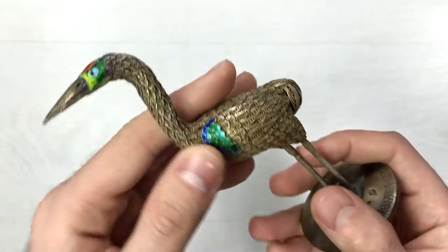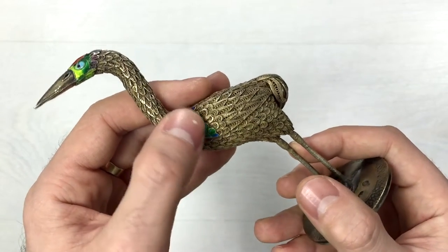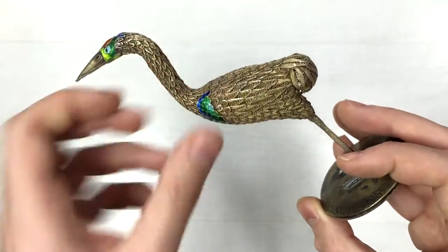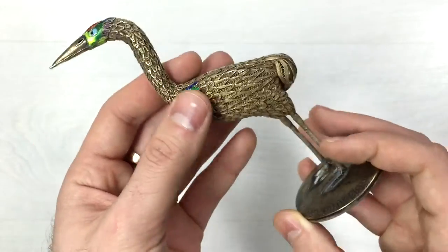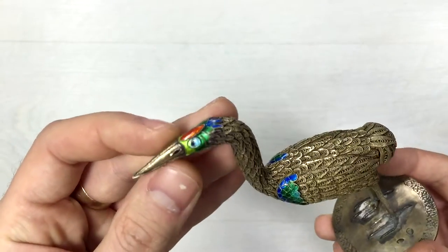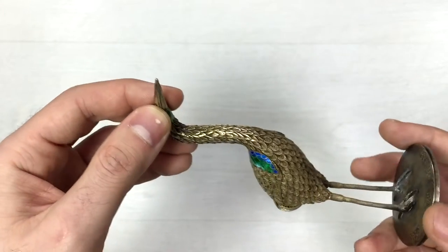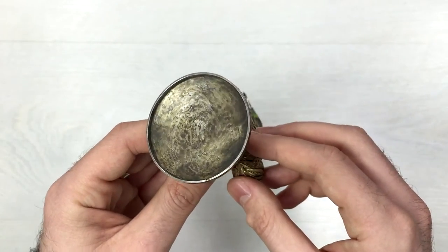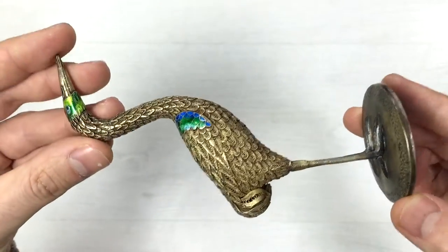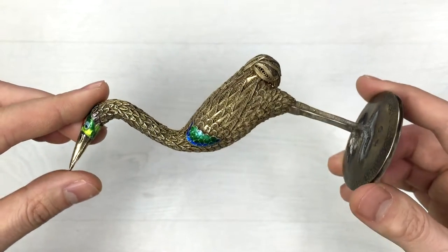Here is the enamel — it is pretty well preserved with no cracks anywhere. There is a little bit of dirt here and there between the feathers, but it is perfectly preserved. Here is the head of the bird with the enamel and all the little fine details. And here is underneath the figurine.